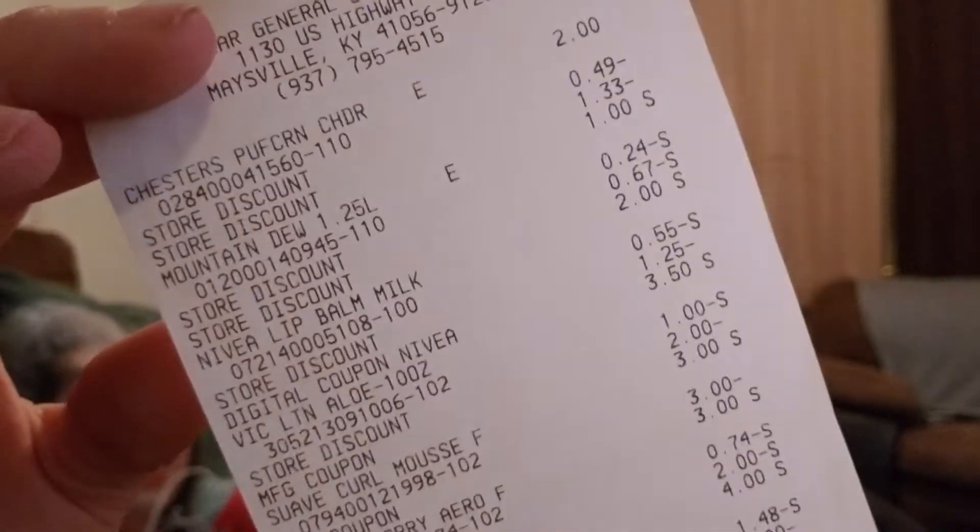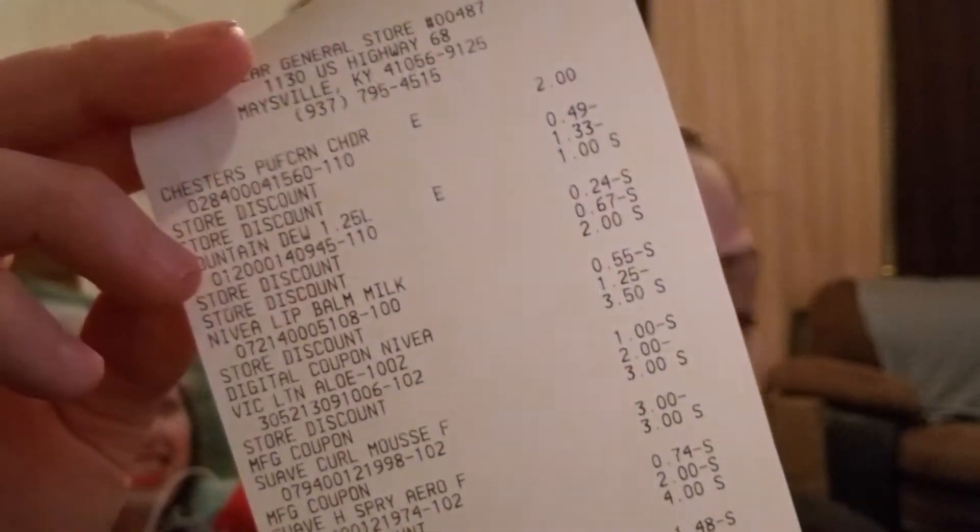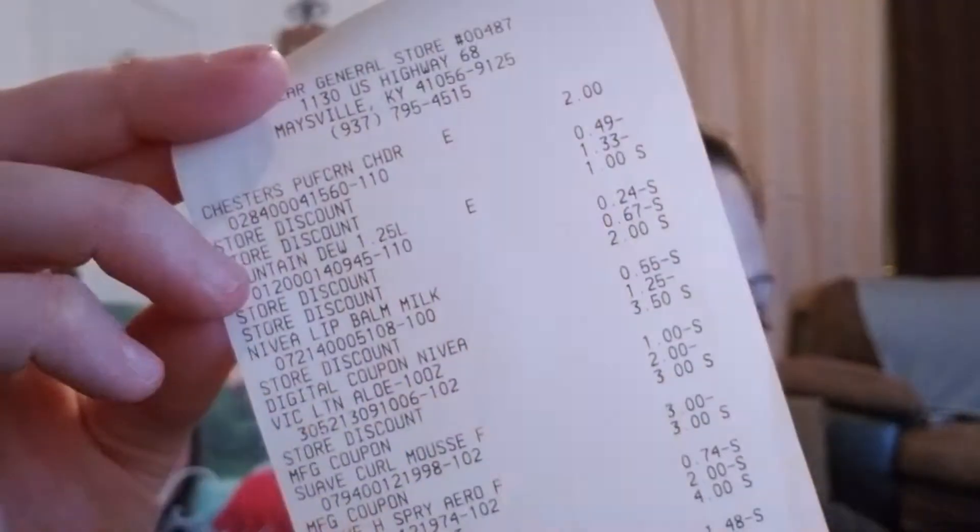After tax I paid $3.64. The Vaseline coupons expired today, but the Pepsi coupon — the two off two — you can still use that. You could go get a snack and a drink for work.